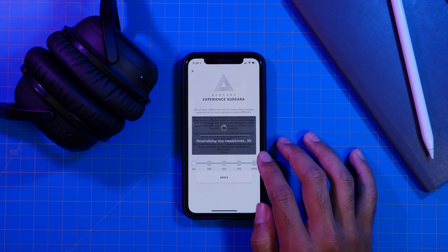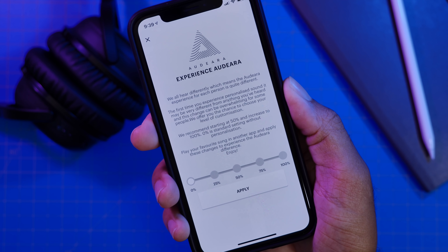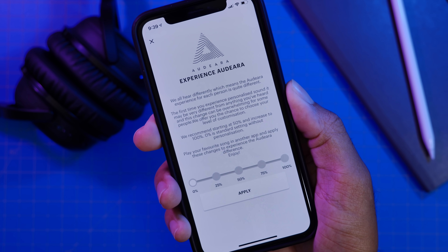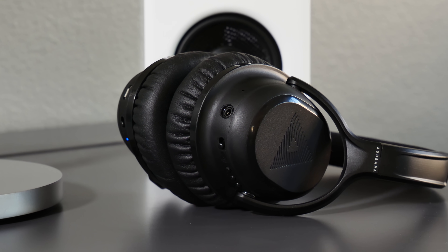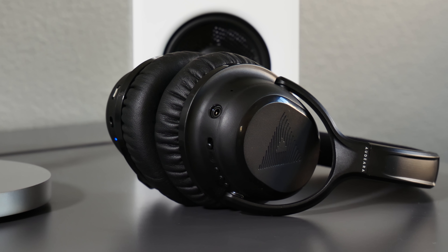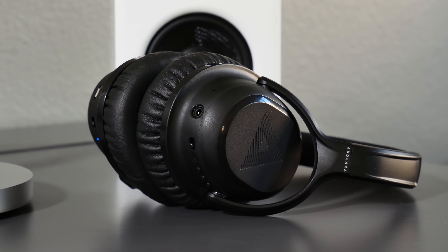I'd say that these are definitely above the Beats level and actually comparable to Sennheiser or Bose headphone products. Honestly guys, as I said earlier, I wasn't paid for this review and I don't get any revenue from you buying these — I really just wanted to give you a fair review because I think these are definitely something special. I'll have them linked down below and if you have any questions you can always comment down below. Thank you all for watching this review of the A-01 headphones from Audera, make sure to get subscribed to see more awesome tech coming soon. We'll catch you all in the next video.